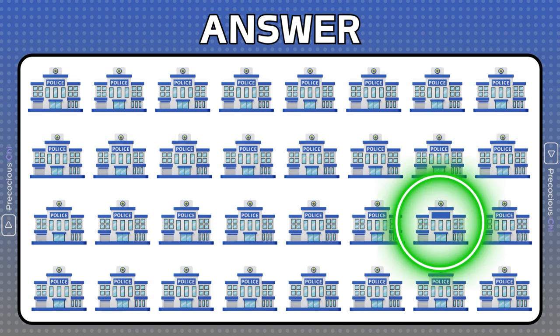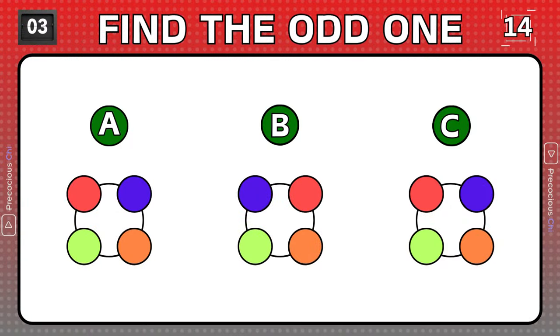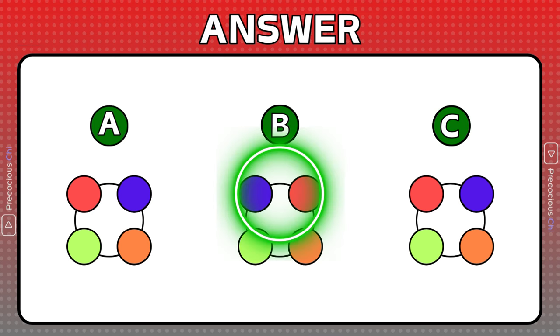This building is missing the police sign. Color group B is different.